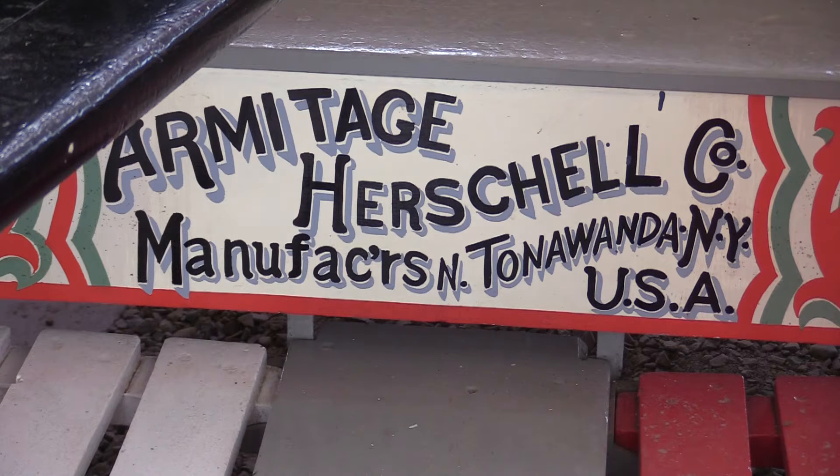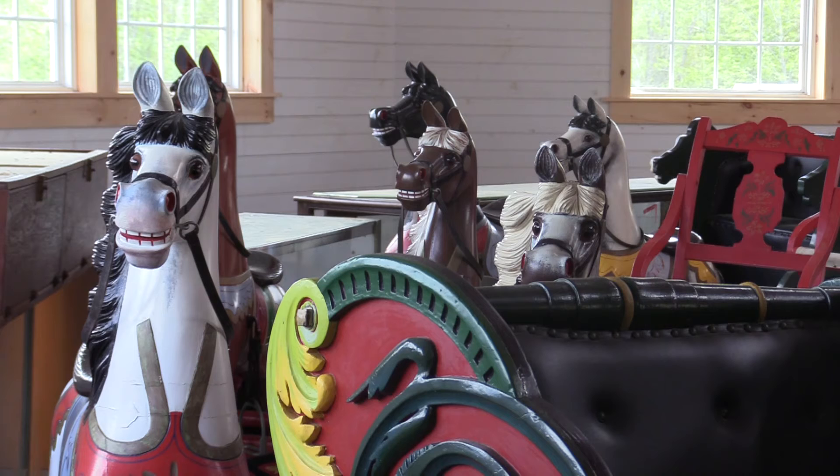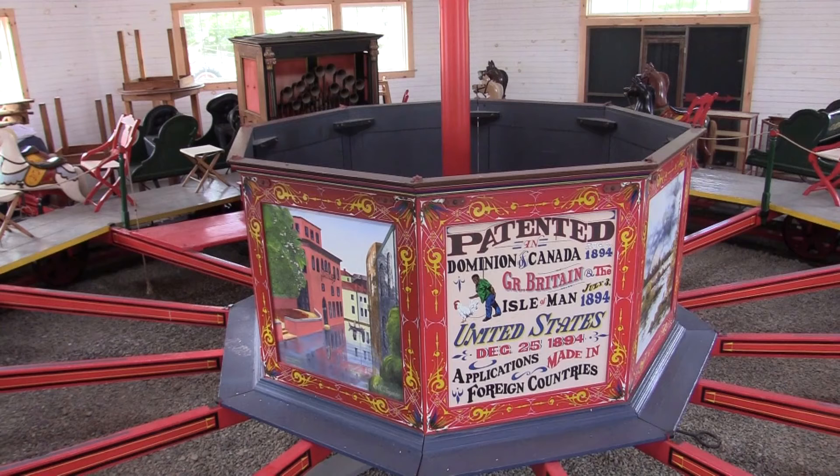the carousel was built in Tonawanda, New York, and Ivory Fenderson of Saco, Maine, bought it in 1894 for his entertainment business.